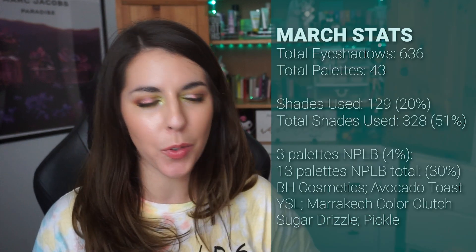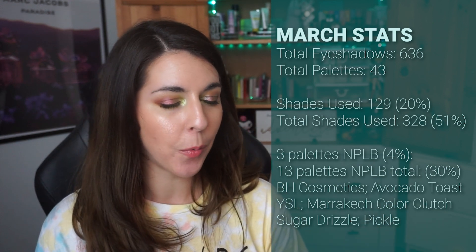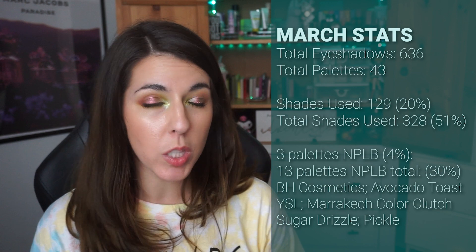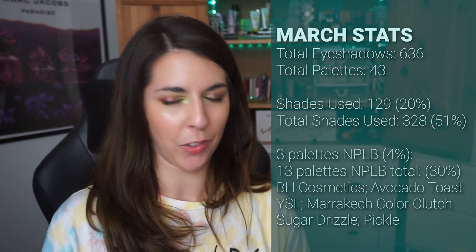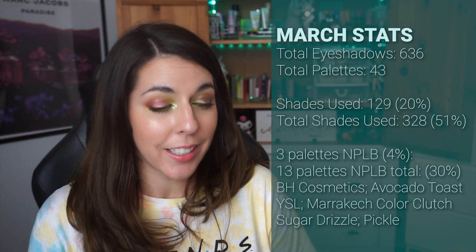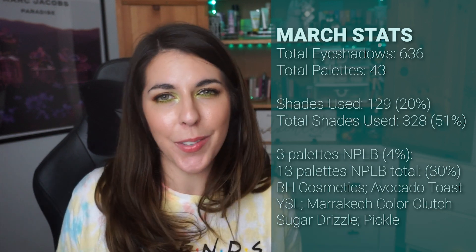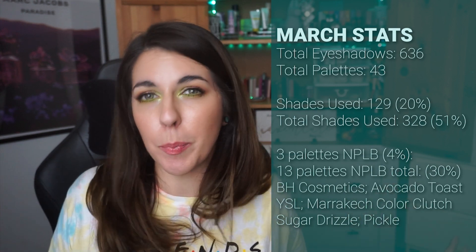In March I still had the same number of shadows and palettes, but I ended up using 129 different shades within the month. I only did No Pan Left Behind on three palettes, mostly because I was focused on my single eyeshadows — it was my month of greens, and I loved my makeup that month. That was like my favorite month; I feel like I just need a theme every month. Touching 129 different shades was 20% of my collection, and the total number of shades used hit 328, so I officially went over 50% as of March.